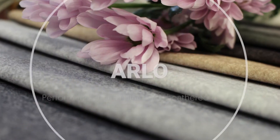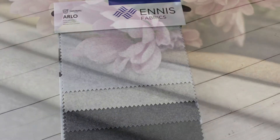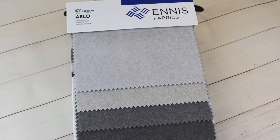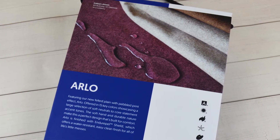Hi there, my name is Michele Rossinson. I'm your designer and merchant, Anna Spalbergs, here today to introduce you to Arlo. Performance and all the features that go along with it are all the buzz, and our new Arlo pattern fills the bill.